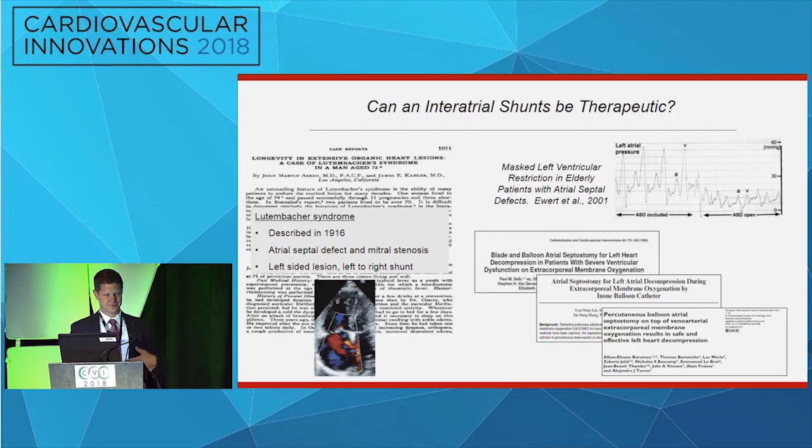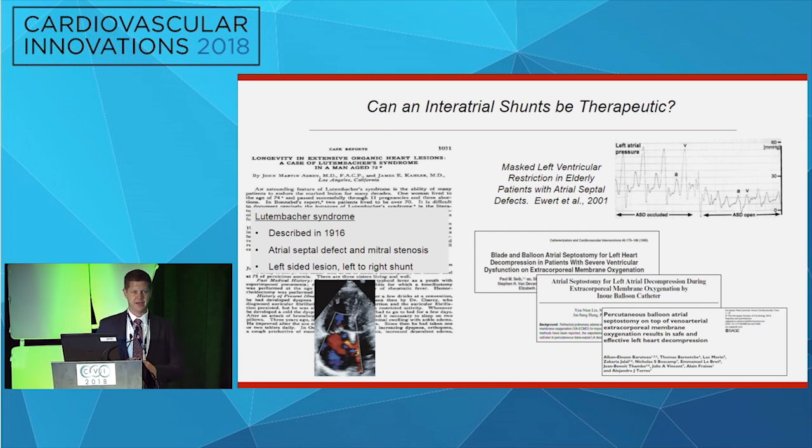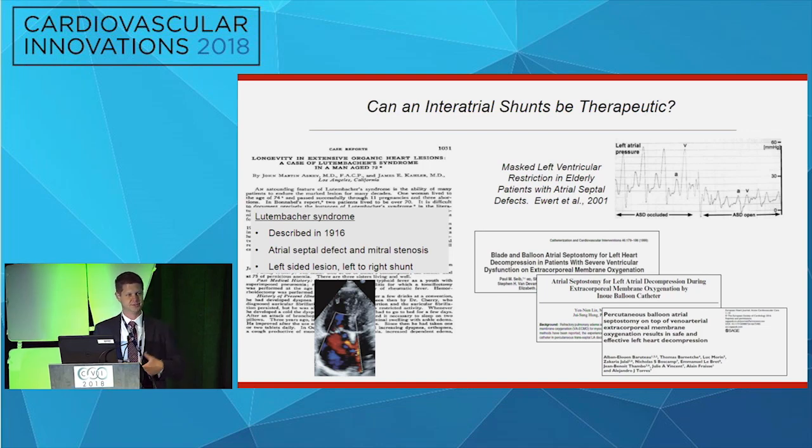There's often a question: are we simply trading one problem for another by putting a shunt in the atrial septum? This concept isn't entirely new. In the early 1900s, there was a case series of patients with Luttenbacher syndrome — patients with a left-sided valvular condition, typically mitral stenosis, but with a coincident ASD. Those patients did much better than anticipated. One example was a woman who lived to 72 years old and had 11 uncomplicated pregnancies with severe mitral stenosis and an ASD. A 2001 Chicago group also showed that closing an ASD in an elderly patient can unmask the hemodynamic footprint of diastolic heart failure, suggesting the ASD may actually be protective.